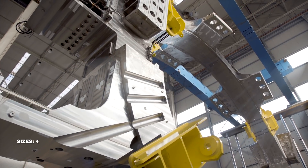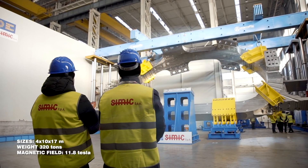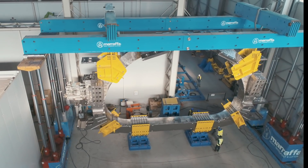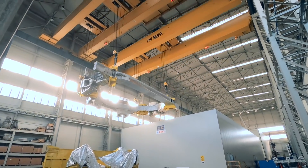The toroidal field coils can be described as the magnets of all magnets that will operate in the ITER machine. These are the ones that will confine the superhot plasma within their powerful magnetic field, and they are among the largest components of the ITER machine.